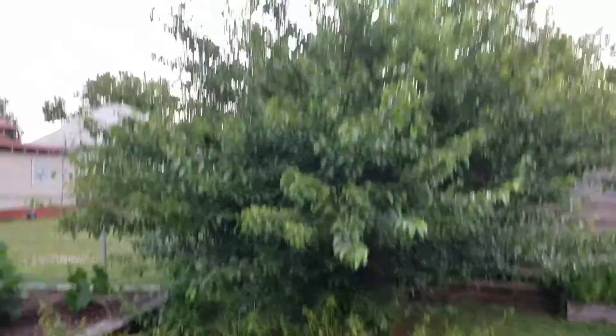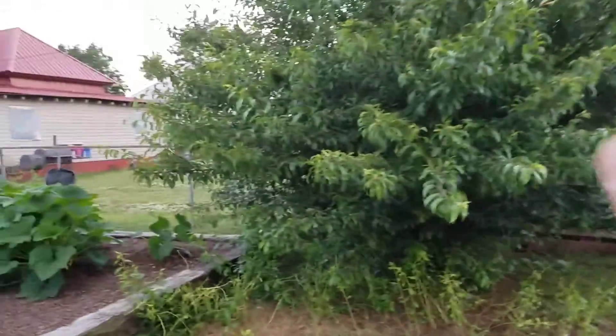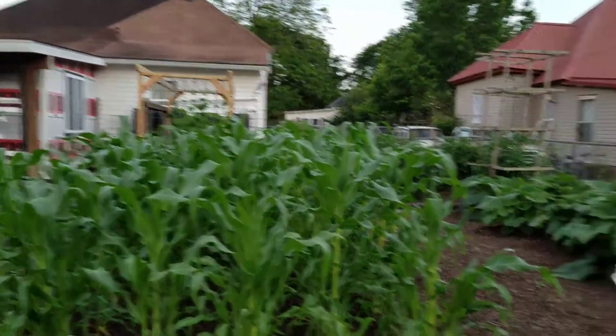I think the plum tree is — we got some plums today. I got a picture of those I'll throw up and show y'all. Good plums, too. We moved the trailer, but the corn is doing excellent, man. Look how tall it is.